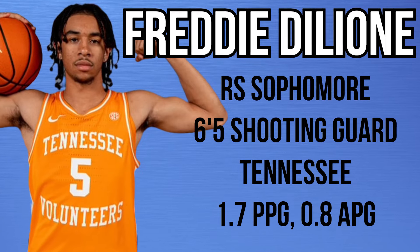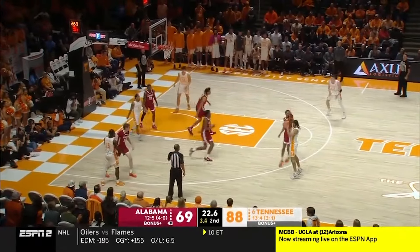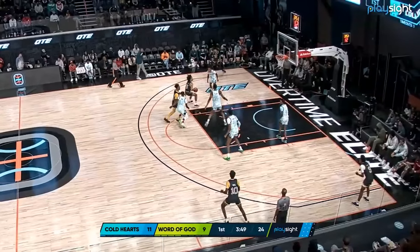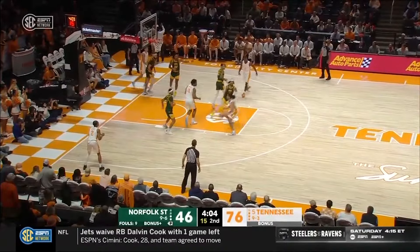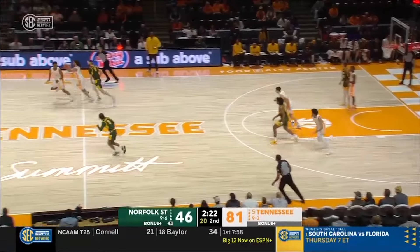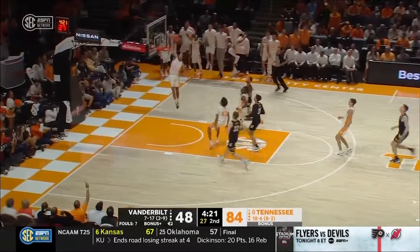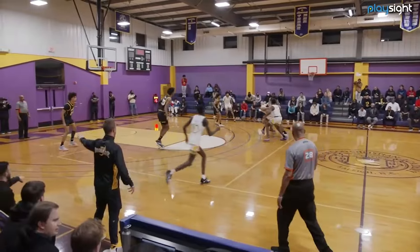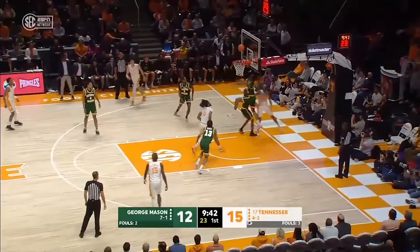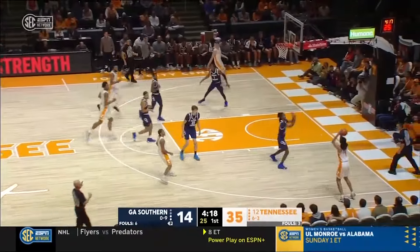Freddie DeLeon is a 6'5 redshirt sophomore transferring from Tennessee. He averaged 1.7 points, 0.6 rebounds, and 0.8 assists per game last season — he just really didn't get much run. He's very good at getting downhill, but the pacing needs to be better and he has to limit turnovers, which was a big issue. I like the idea of him being more off-ball, especially sharing the floor with Ace Baldwin — catching against bent defenses and creating downhill off that, getting to the rim and floaters. Shooting is a question mark; off-ball defense I've liked some; on-ball defense I'll need to see more. He just needs to be able to develop and showcase what he can do.